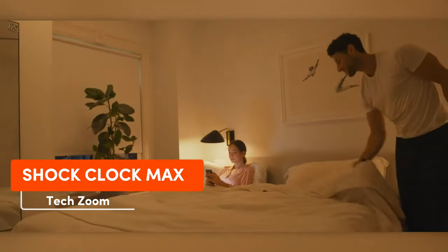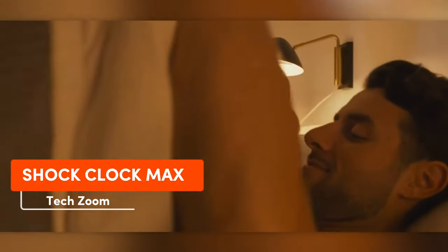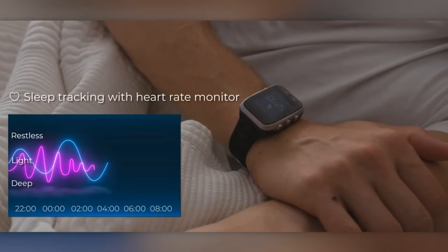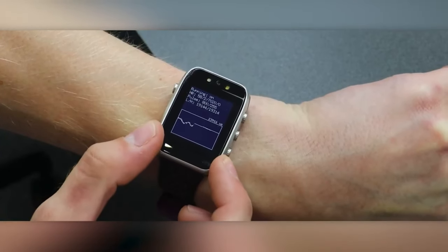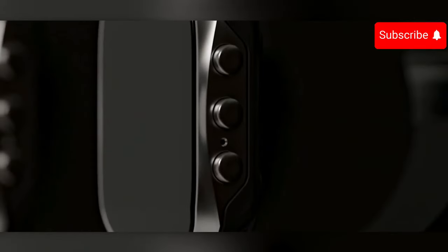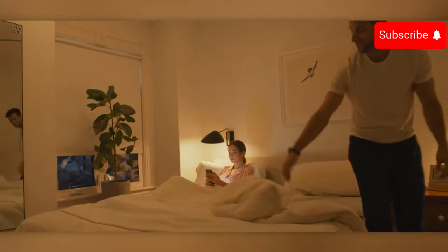Start your mornings not with coffee, but with a jolt of electricity courtesy of Shock Clock Max. Thankfully, it doesn't zap you randomly — it wakes you at the best sleep phase. Its advanced analytical systems can also aid in improving your sleep quality by advising when to take a nap. Its built-in backlight comes in handy for those night bathroom trips. With a full charge lasting a week, this watch retails for $120.